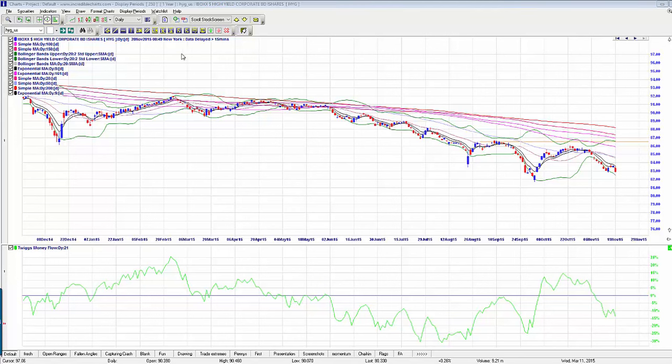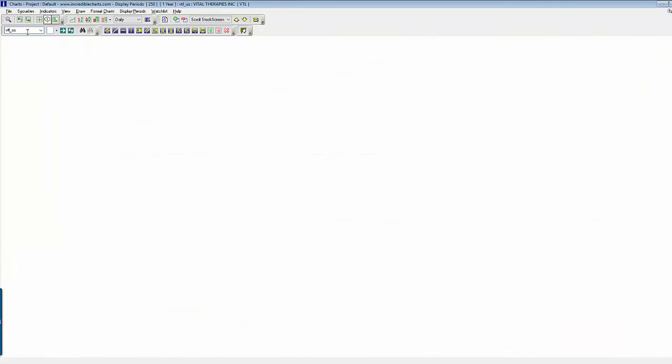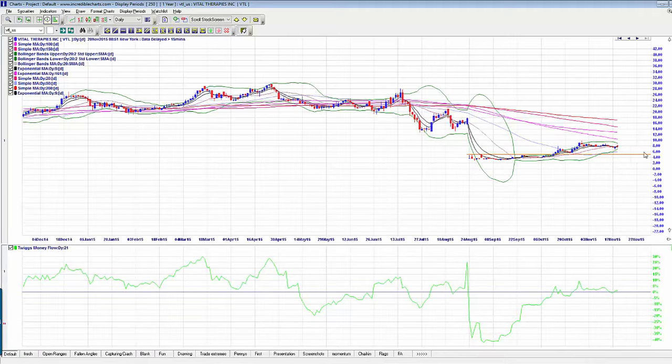There are a couple of positions worth mentioning, however. VTL — we mentioned it in the trading room and it was obviously one of our selections way back when. This could be one of those speculative option plays that you just stick in your pocket. You can see it's got a nice little pattern consolidating sideways, and this could have a nice big surprise jump if the FDA comes in December — they're expecting an announcement in December. This could be a well worth speculative play.